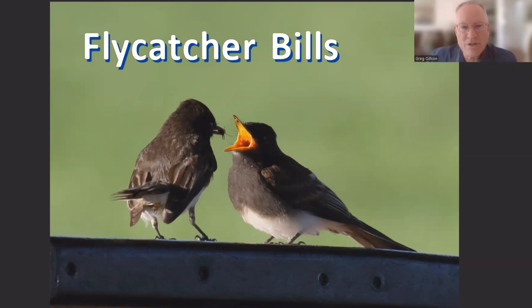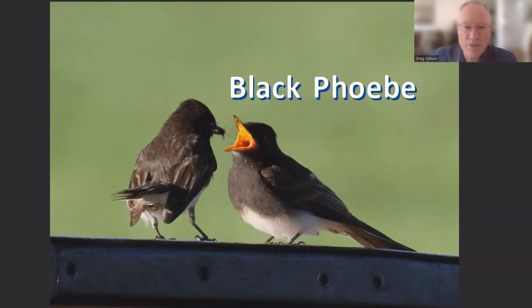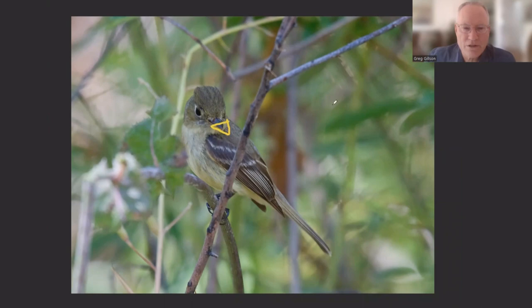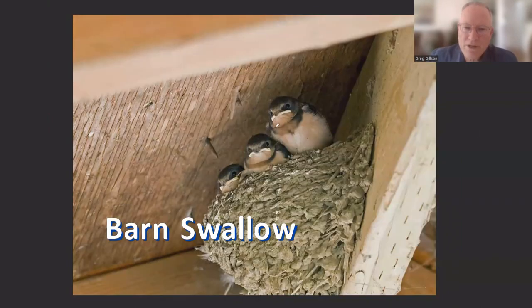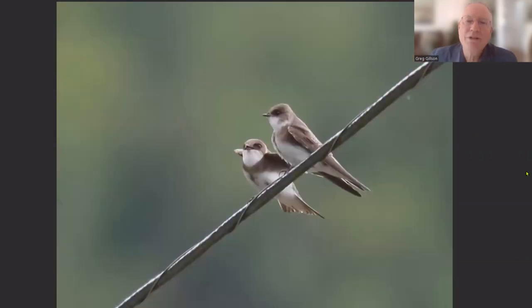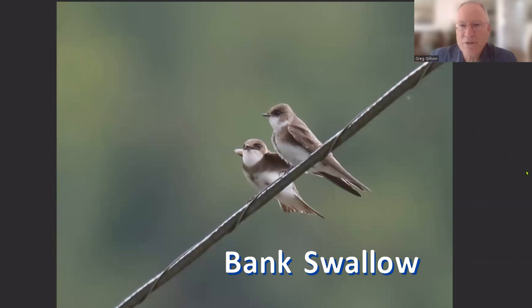We have now reached birds that catch flying insects. They have rather short bills, but very wide. Look how wide and flat the bill is on this flycatcher — it's almost triangular. The pale mouth linings on these nestling swallows show just how wide the mouth really is, but look at how short and tiny the bills are on swallows.